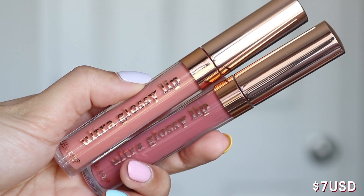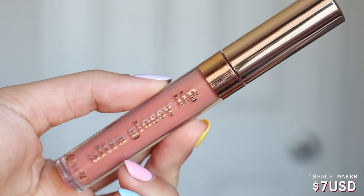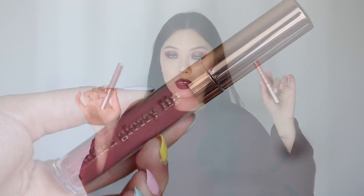Moving on to the Ultra Glossy Lips — they released six with this collection and I picked up two: Space Maker and Crushin, which are $7 each in the High Shine formula. Colourpop has two Ultra Glossy Lips formulas — the High Shine formula with a delicious scent and brush tip applicator, and the other in a doe-foot applicator like the Aquarius gloss. These both are opaque glosses with no glitter, very muted and pigmented, which I love — there's a time and place for both a glitter gloss and an opaque gloss.